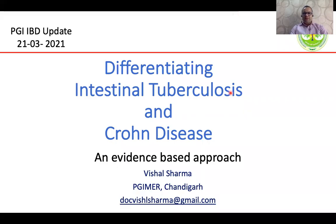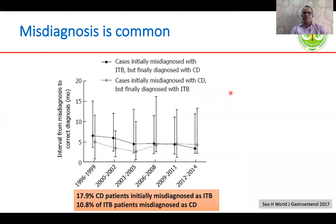Over the course of the next 15 minutes or so, I'll be talking about an evidence-based approach to discriminate intestinal tuberculosis and Crohn's disease. In India, we know that intestinal tuberculosis is very common, and there is an increasing recognition of Crohn's disease. However, misdiagnosis between the two is very common.